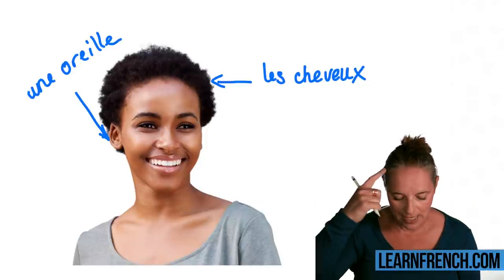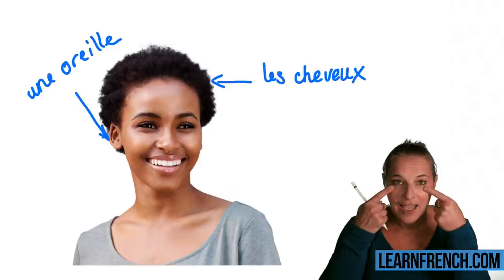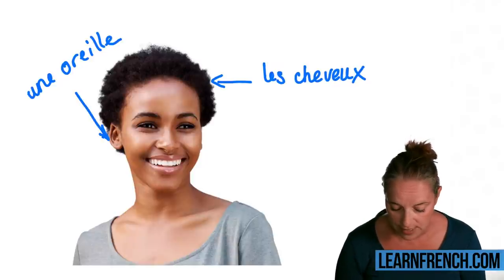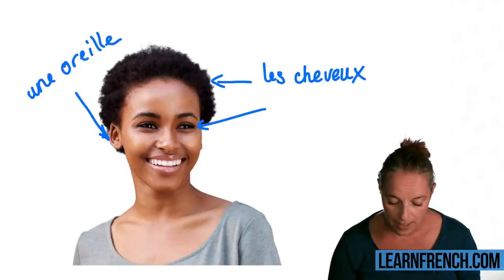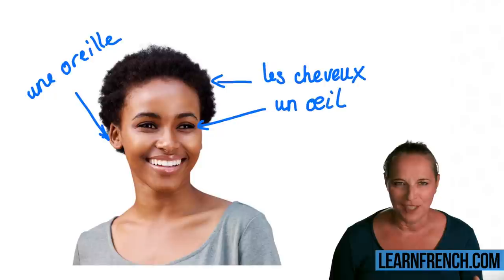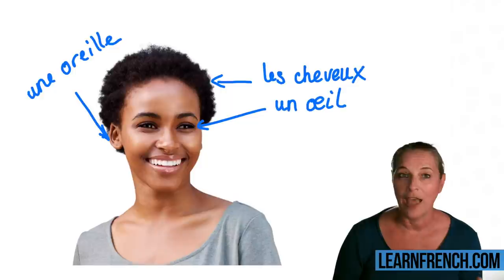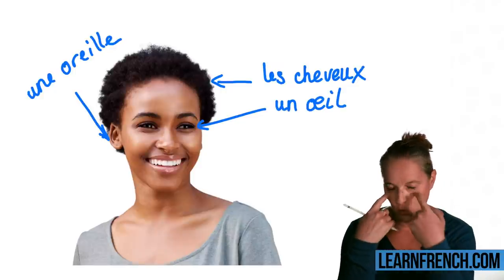Shall we go for eyes now? This one is very interesting. If you only want to say one eye, you would say 'un oeil.' But it's a bit like foot and feet — in French, we have the same for eyes, and the word changes completely when we have two eyes.